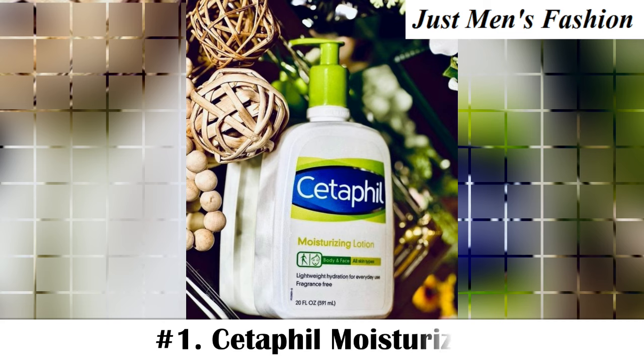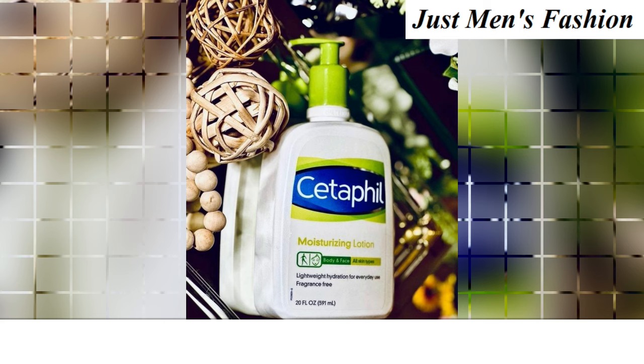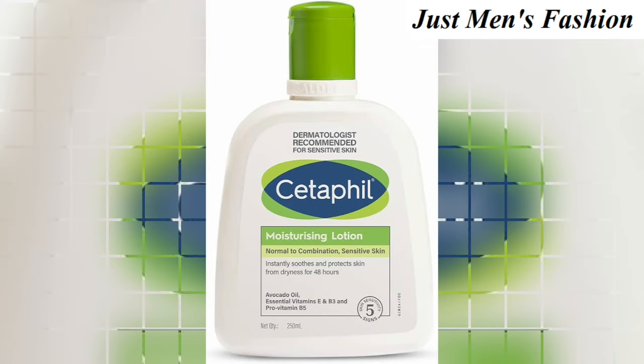1. Cetaphil Moisturizer. If you are one of the many people with sensitive skin, Cetaphil can help nourish your skin. It is suitable for both oily and dry skin. It keeps skin hydrated with a nice feel and it is fragrance-free and essential oil-free.